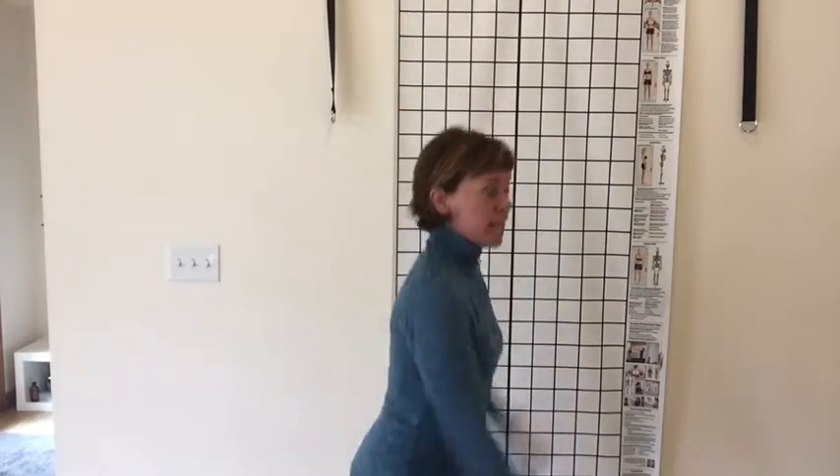To do your own assessment at home to see which reflex you might be stuck in, get a full-length mirror or have somebody photograph you. You want full-length photos from your head down to your feet — the front, the side, the other side, and your back. Take those photos and then let's look at what we might see with the reflexes.